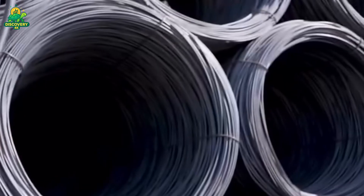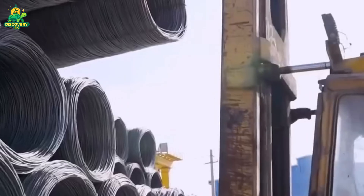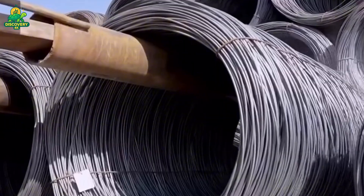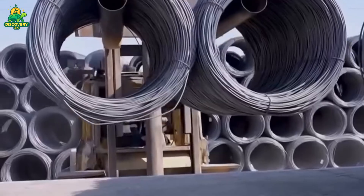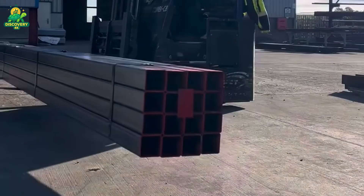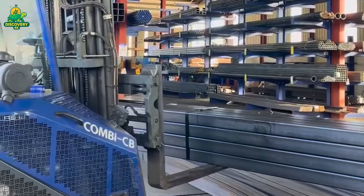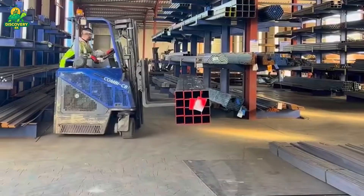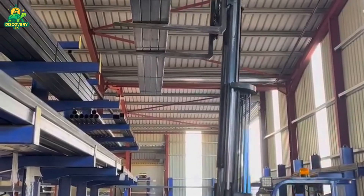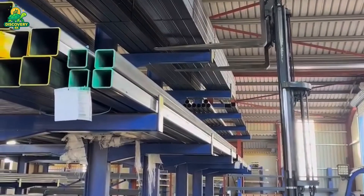As the world races to decarbonize, industries like construction and steelmaking must evolve. Facilities like Greenform Metals are leading the way. By recycling scrap, using clean electricity, and deploying smart automation, they prove that heavy industry doesn't have to be heavy on the planet. In fact, every ton of recycled steel used saves 1,400 pounds of iron ore, 2,400 pounds of coal, 120 pounds of limestone, and reduces greenhouse gas emissions by nearly 60% compared to virgin steel production.